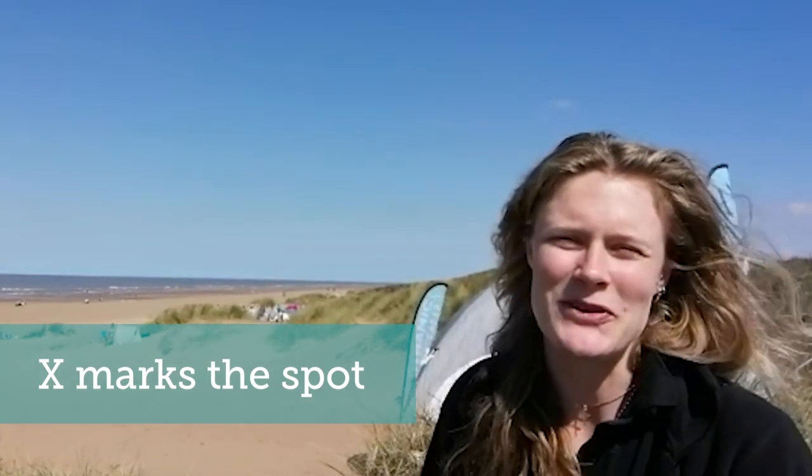X marks the spot. Sand dunes are not only important habitats for nature and wildlife, but they're also great places for families to come out and enjoy some fresh air on our beautiful coastline. On our website, dynamicdunescapes.co.uk, you'll find loads of activity ideas for a fun-filled day on the dunes — whether that's playing frisbee, searching for footprints in the sand, or making art from the treasures and shells that you find washed up on the front of our dunes.